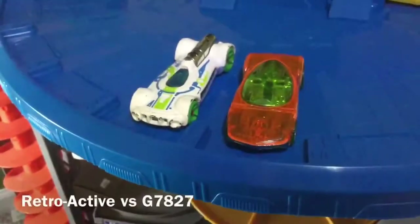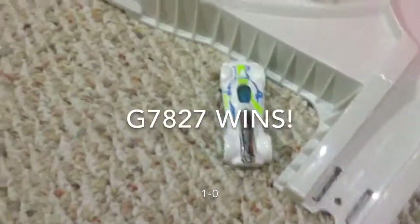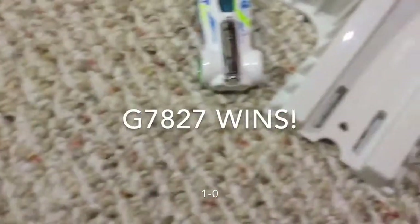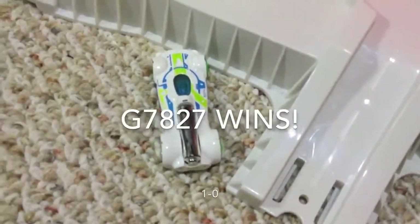Here are the second racers. Ready, set, go. It looks like G7-827 will come out with the win, while the Retroactive crashes.